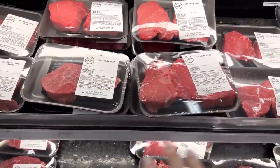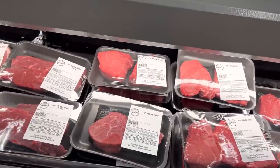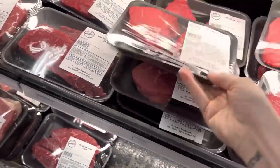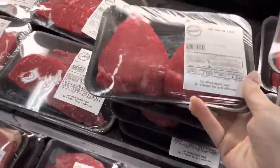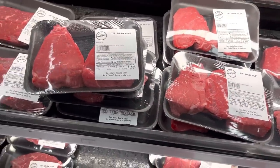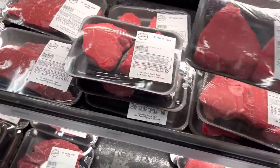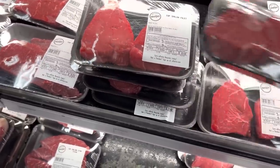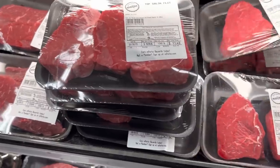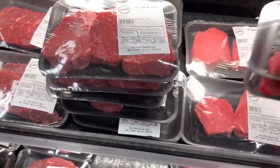I cannot believe there's this much top sirloin here — usually that's a hard one for me to come by. The kids get steak a couple of times throughout the month for dinners and they really like it. Marcus and I typically stick to fish, but we're going to get into more chicken this next month. So I'm going to grab a couple of these — not all my kids really enjoy steak but the ones that do need to be stocked up.